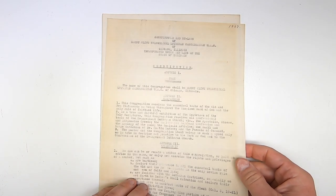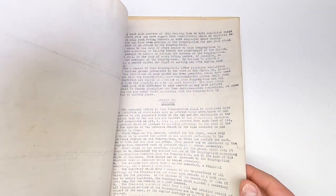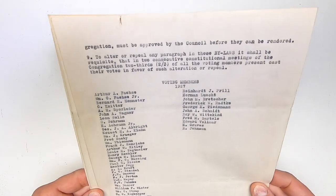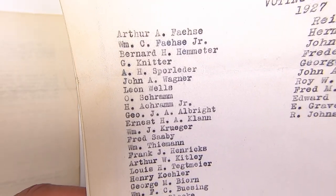Here's the constitution and bylaws hand typed from 1927. The current Mount Olive Church is no longer Lutheran, but here's a list of the voting members in 1927 — which, by the way, could only be men over the age of 21.